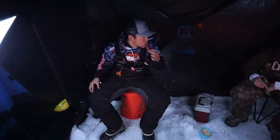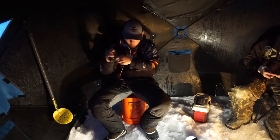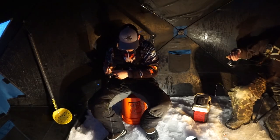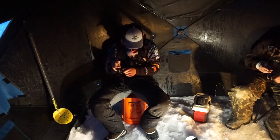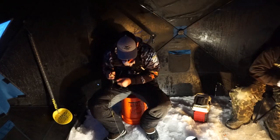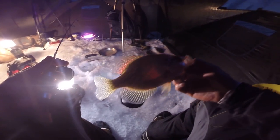Alright guys, let's talk about meat. We already have enough for our meal. Crappie, crappie, crappie — crappie number two for me. We're eating him.